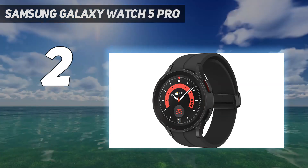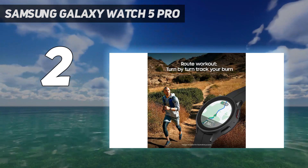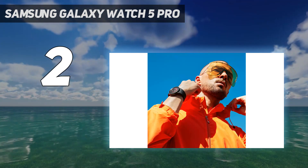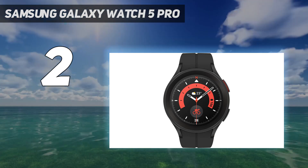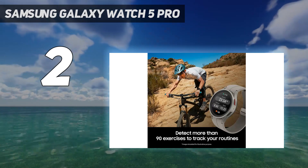A simple swipe right opens up a quick menu that gives you quick access to modes including a daily activity report, sleep tracking, weather, step counter and body composition analysis. It's impressive how many modes have been packed into the smartwatch.